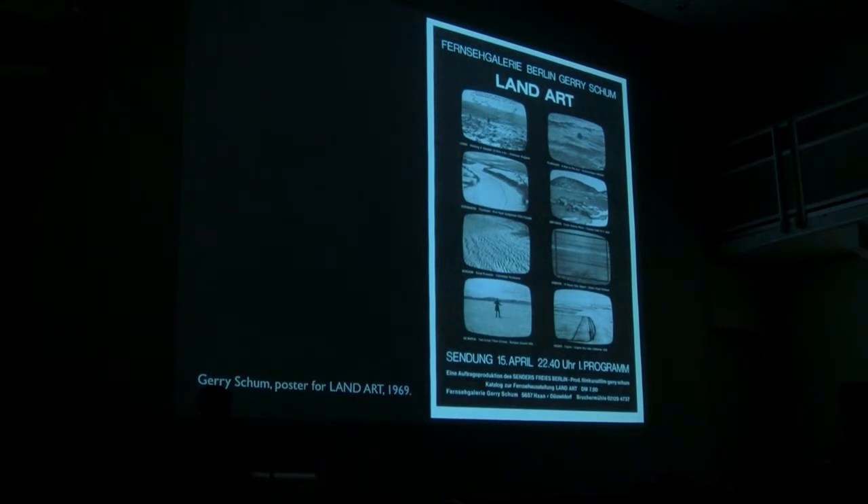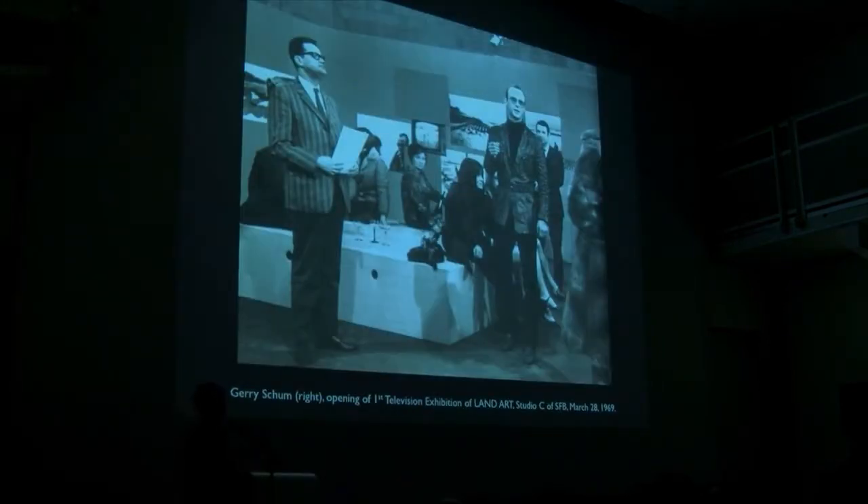The third exhibition — Earthworks at Dwan Gallery, Earth Art in Ithaca, and then just a couple months later — is Gary Schum's Land Art television exhibition, made for Berlin Television, quite radical in conceptualizing the exhibition site. Where do you have an exhibition? Not a gallery space with objects, but television for broadcast. He had eight works. There was an opening where photographs of the making of the work were displayed while monitors showed the program itself.